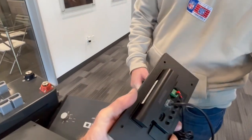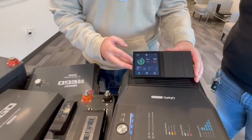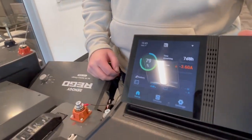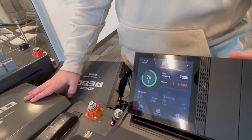This is the Renogy One — the brains of the system. It shows exactly what's going on: you can see current being drawn from the batteries, and it calculates that if you continue discharging at that rate, you'd be able to run for approximately seven days and eight hours. Seven days — that's impressive.